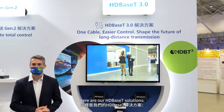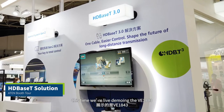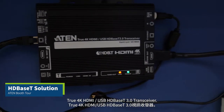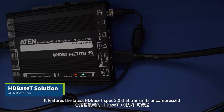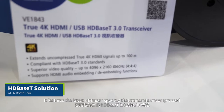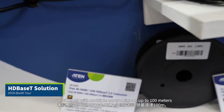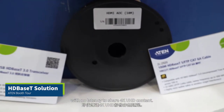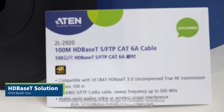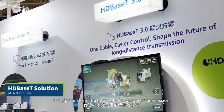Here are our HD-based T solutions. This time we are live demoing the VE1843 True 4K HDMI USB HD-based T 3.0 transceiver. It features the latest HD-based T-spec 3.0 that transmits uncompressed True 4K HDMI with multiple control signals up to 100 meters with no latency to share 4K UHD content. Aten also provides a full range of HD-based T solutions to help transform the future of long-distance transmission.